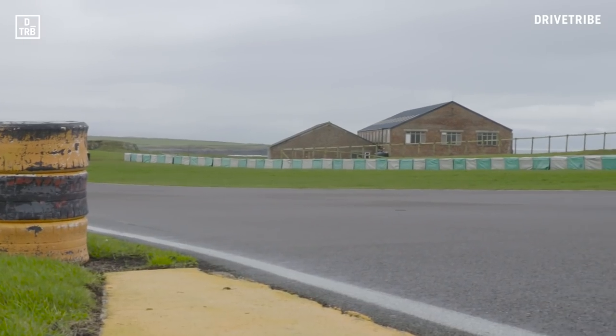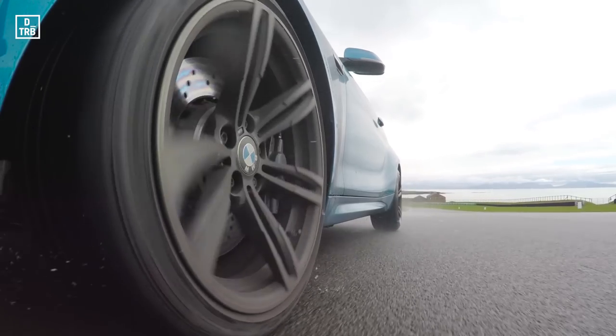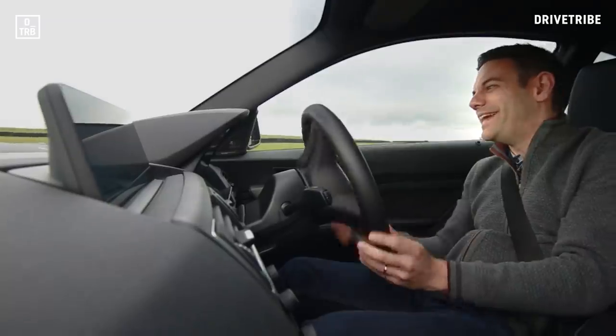It's really interesting, these cars, because they're all so, so different. But today, in these conditions, the M2 can really just shine.